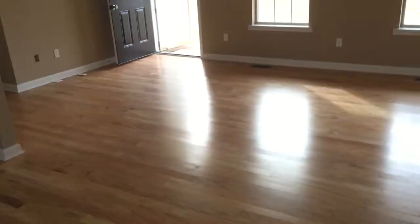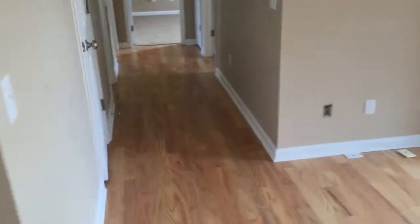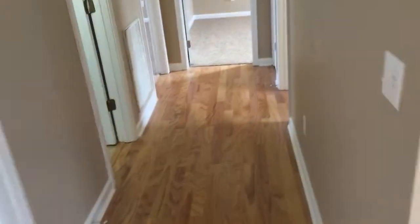We're total electric here, which means we have a heat pump for your central AC. We're going to walk down the hallway and check out bath number one.